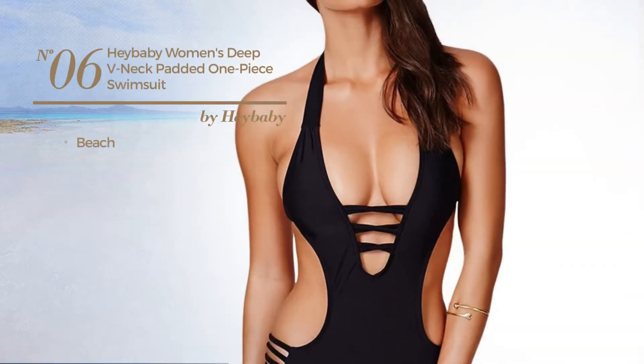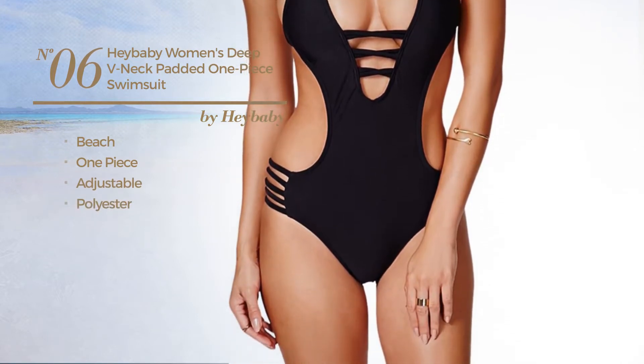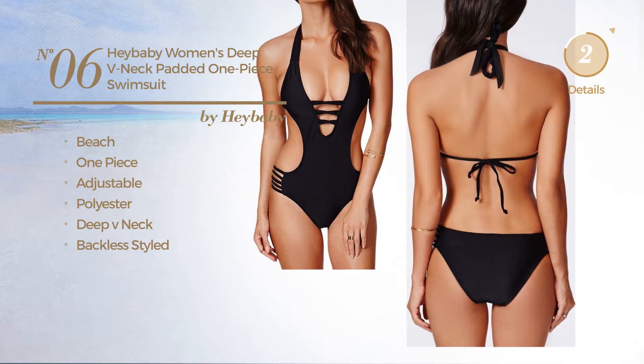Number 6: A Beach One Piece Swimsuit. Made of adjustable polyester. This swimsuit includes a deep v-neck and backless style. Available in 4 other colors.